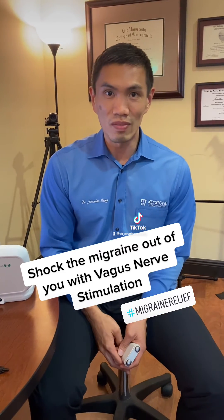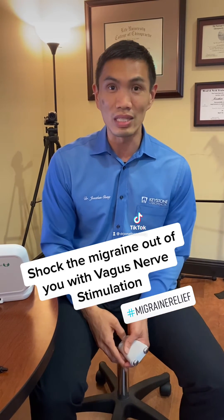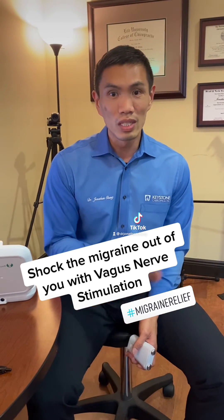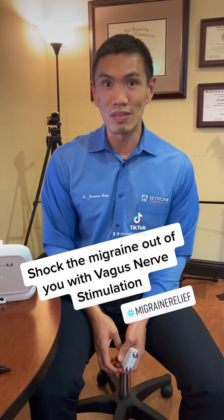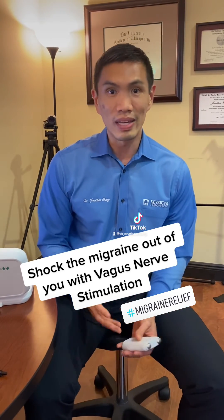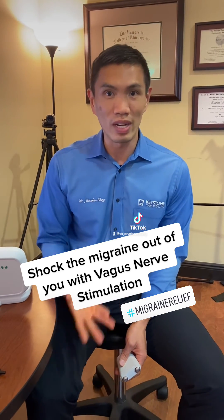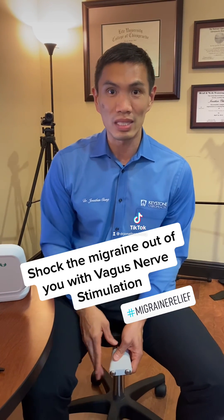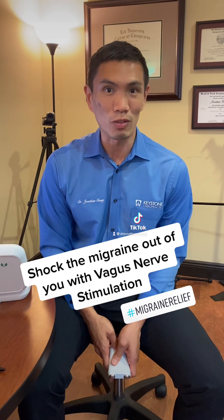Are there any downsides to vagus nerve stimulation? For the most part, there aren't any downsides or side effects — it is very safe and can be very effective. The one drawback is a contraindication: if you have an implanted electrical device, like a pacemaker or an electrical stimulator in your spine for pain, then this probably wouldn't be the best fit for you. But for most other patients, it's very well tolerated without the drawbacks of medication or other things that may have more intense side effects for people suffering with migraines.